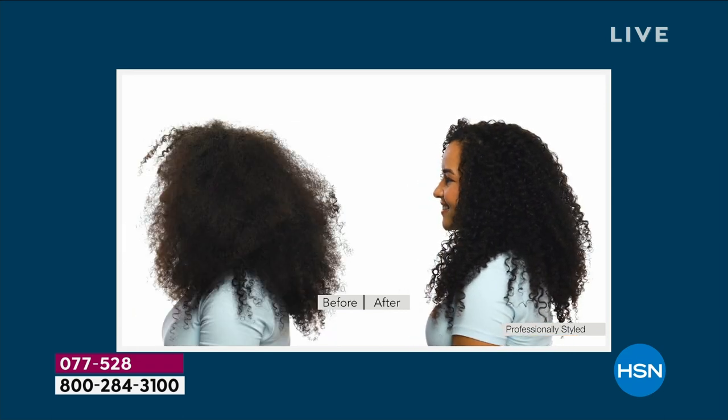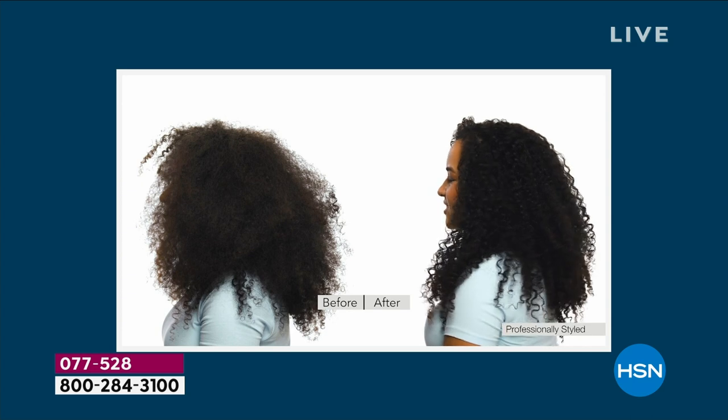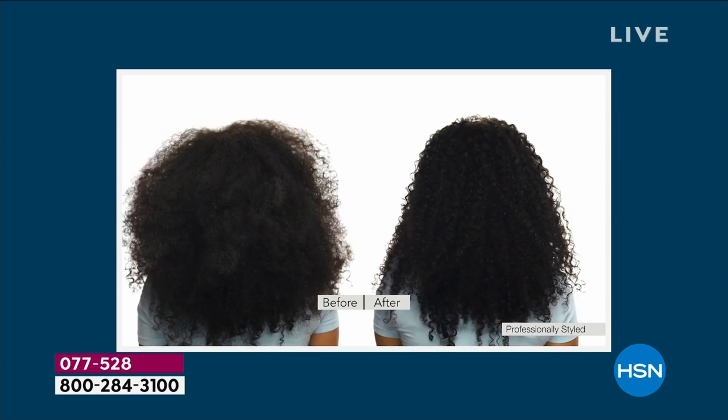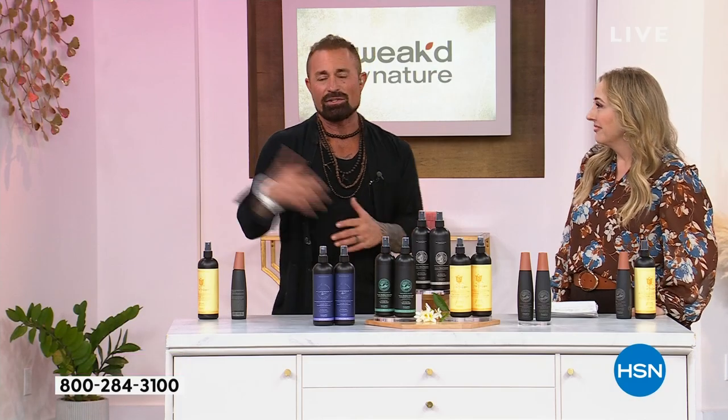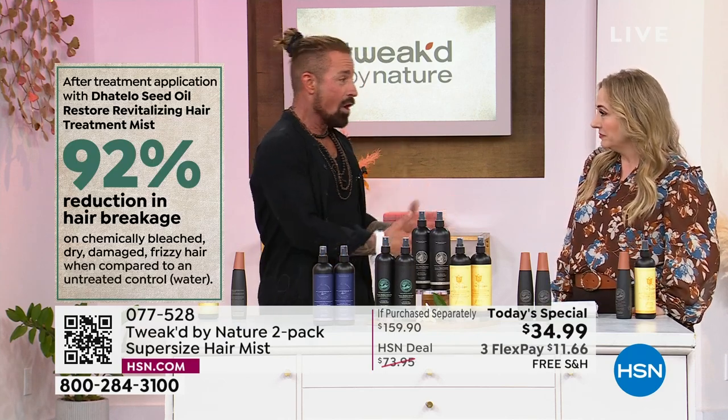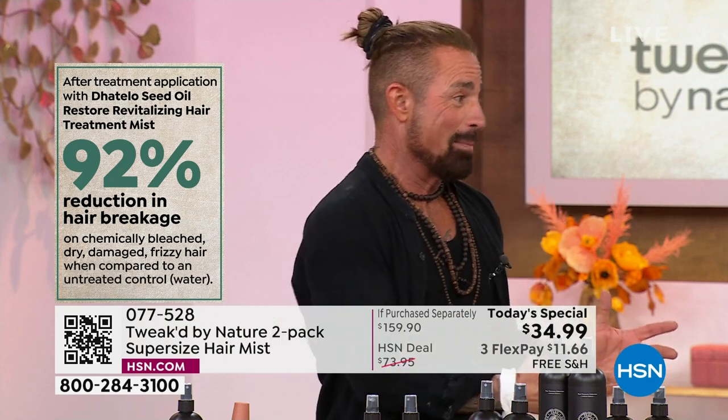We went from a 64% reduction in breakage to 92%. Then my mom got ill and that brought it to a whole different level — that's where the AHAs came in. It's self-cleansing, so she could go a week to two weeks without re-washing. It conditions, strengthens, adds volume, pH balances — so many things.